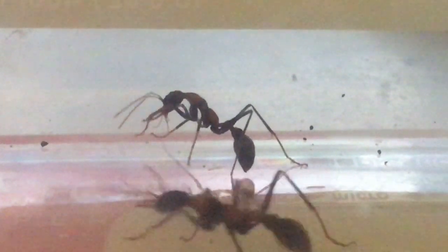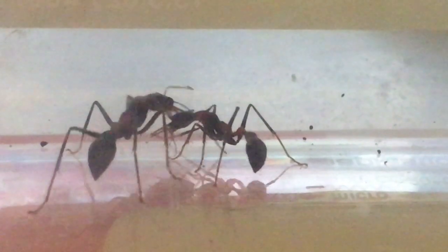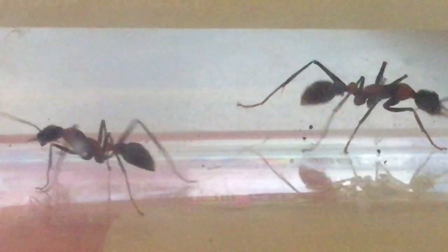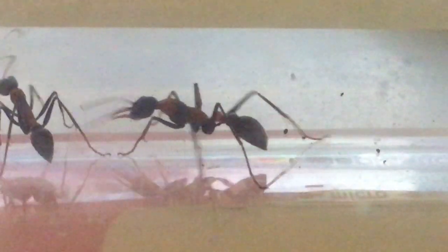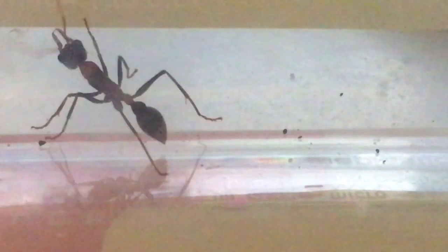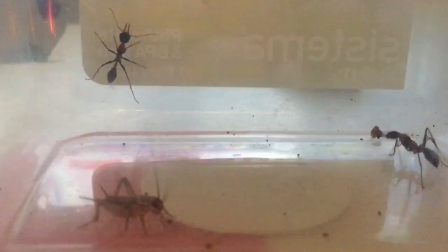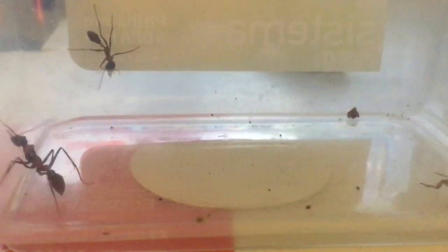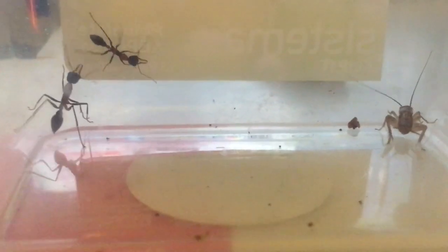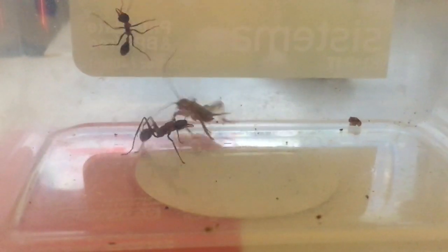I buy these crickets from the pet food store — they're classed as live food. I feed them to my spiders; they kill them and eat them. Fully grown bull ants feed on honeydew, although their larvae eat meat. So you can see they're ignoring the cricket — they're not interested in it at all.